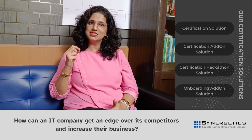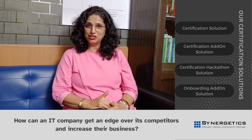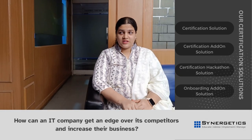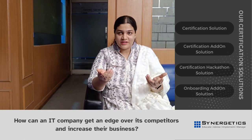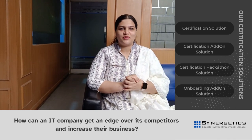With all these steps, Synergetics ensures that your employees are certification ready. With Synergetics, your organization gets role-based upskilling, a large scale of certified resources, increased credibility, and of course, an edge over your competitors. So if you want this too, get in touch with us. All the details are given in the description box.